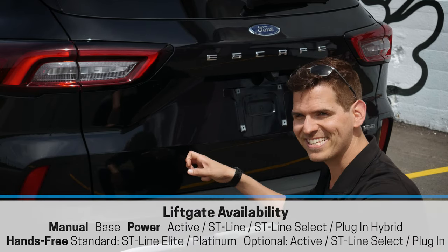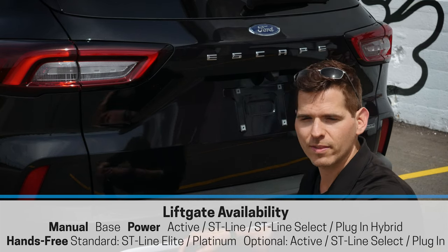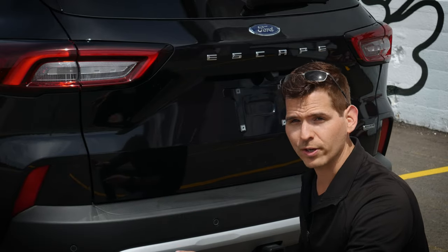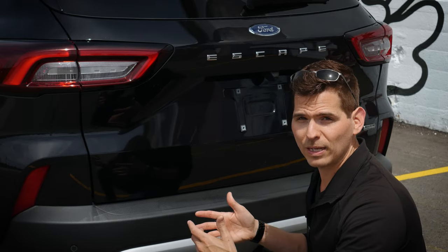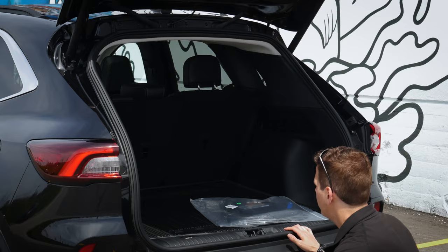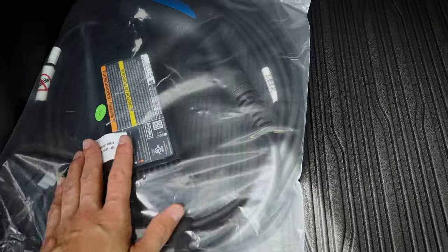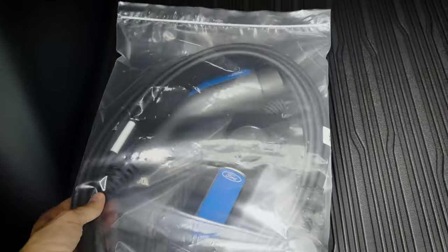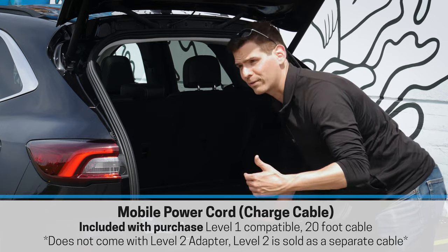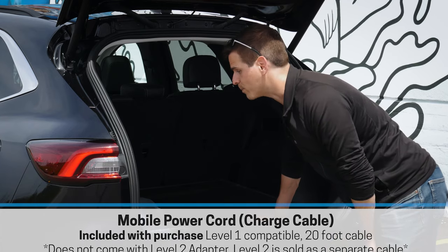The power liftgate is standard — you can use the key fob or a button to the left of the steering wheel. There's also a foot-activated liftgate available as an option, where you just swipe your foot underneath to open it. The liftgate height is adjustable: push and hold the exterior button to set a custom height, which is useful if you have a lower garage. Because this is the plug-in, the charge cable from the factory is stored in the cargo area — you can also get an at-home charge station if you want.